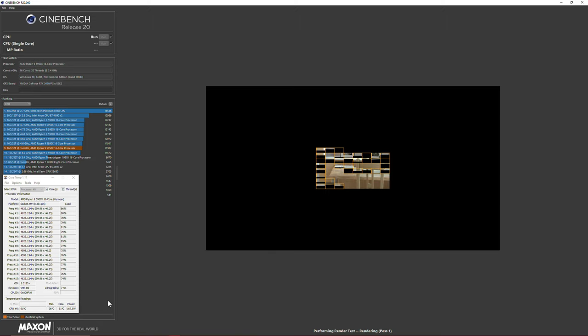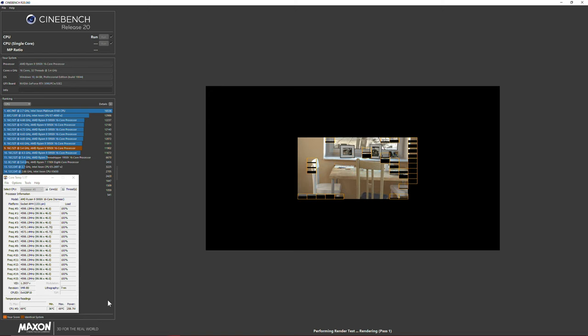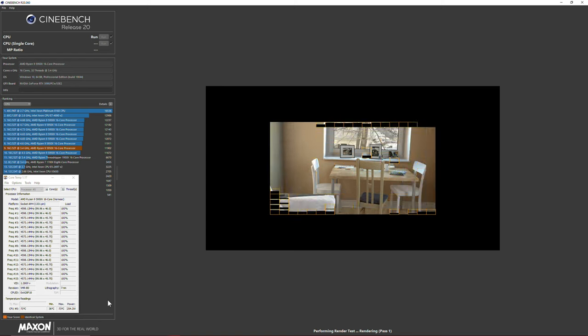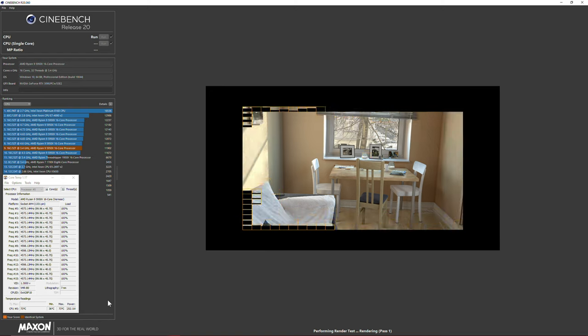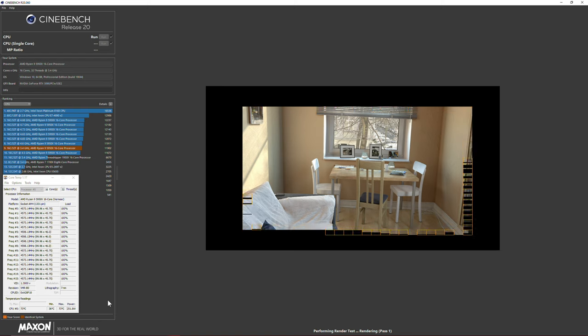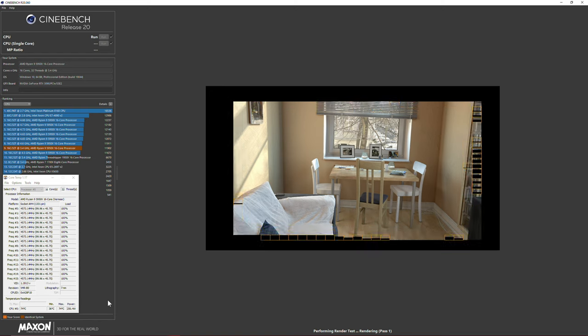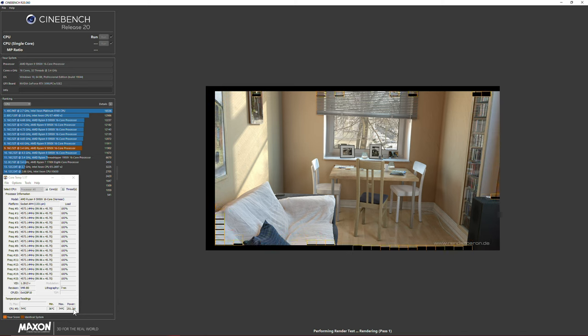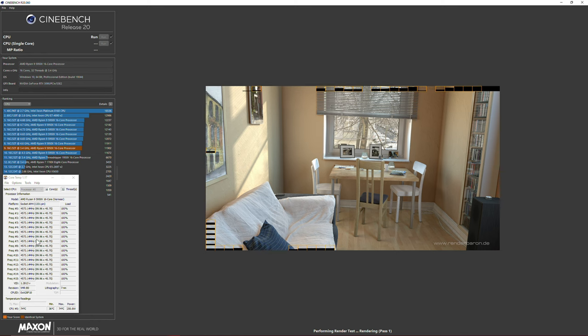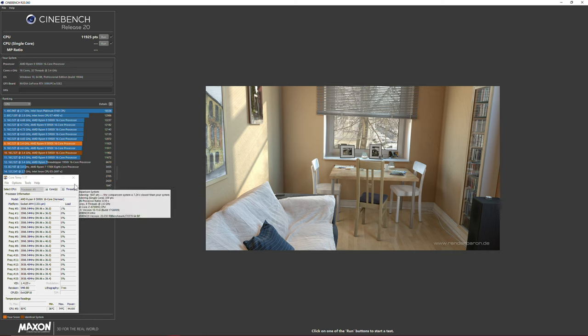This is all in real time — I'm not going to be doing any editing to speed it up or anything. As you can see, once I've dialed in all of these settings I've got a power draw of 250 watts under full load, with all cores doing pretty much 4.6GHz. I've got a score of 11,925, which is considerably higher than a bog-standard 5950X.